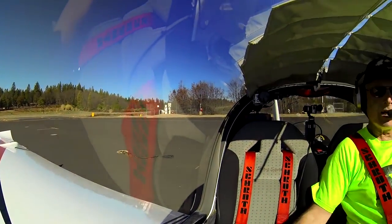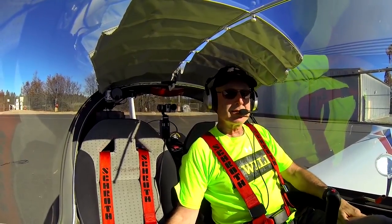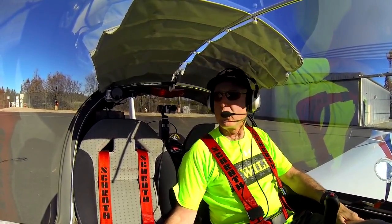Good morning, sunshine. February 14th, 2016, a beautiful Sunday morning.